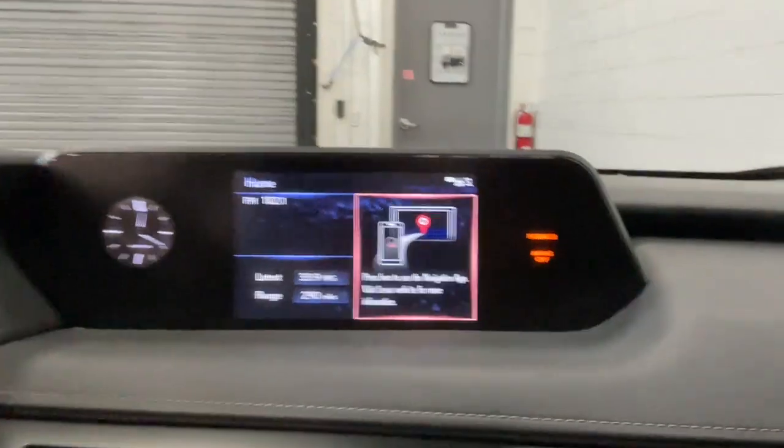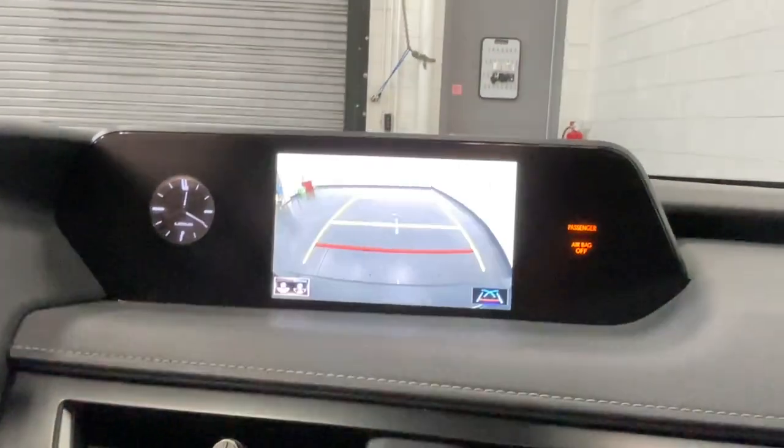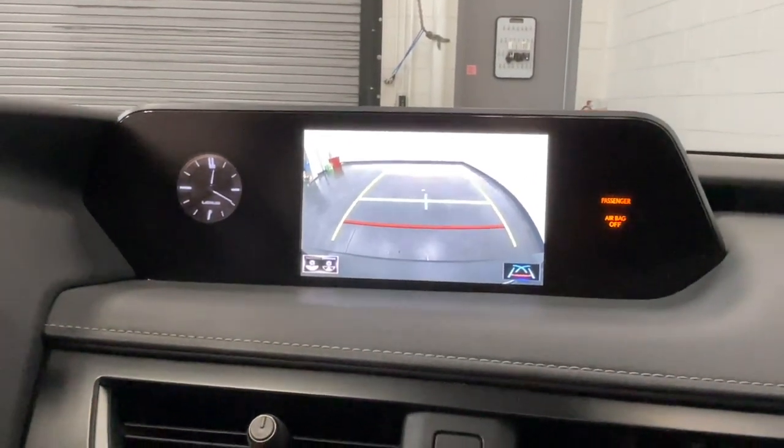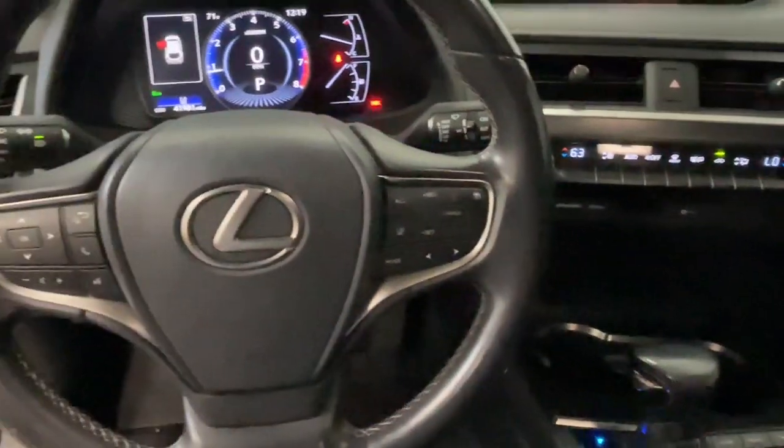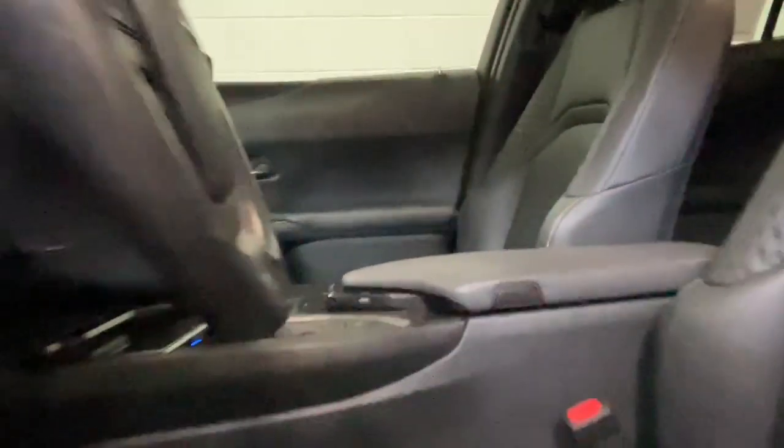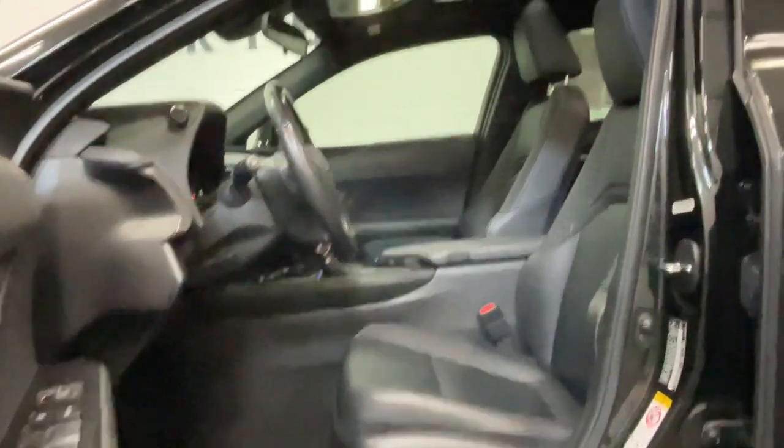The following are some of this vehicle's highlighted options: keyless entry, lane keeping assist, power passenger seat, heated mirrors, backup camera, satellite radio, blind spot monitor, aluminum wheels, alarm, and electronic stability control.